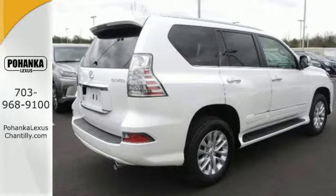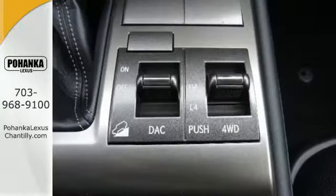Chat hands-free through Bluetooth, while Lexus Enform puts a host of popular apps within arm's reach.